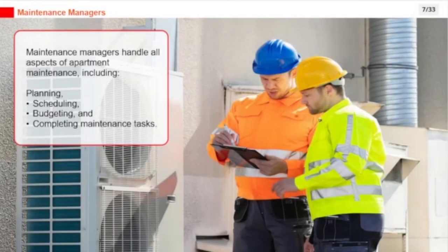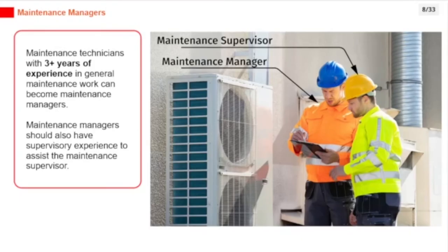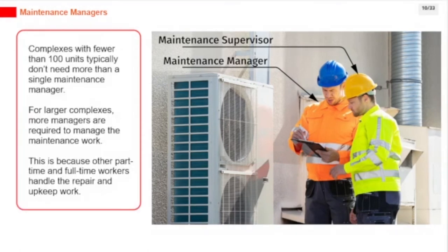Maintenance managers handle all aspects of apartment maintenance, including planning, scheduling, budgeting, and completing maintenance tasks. Maintenance technicians with three or more years of experience in general maintenance work can become maintenance managers. Complexes with fewer than 100 units typically don't need more than a single maintenance manager, but for larger complexes, more managers are required to manage the maintenance work.